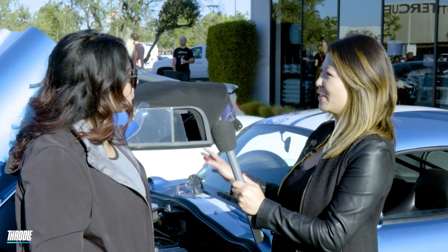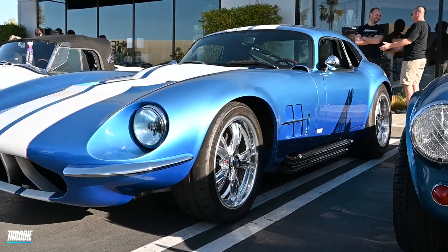What's up, Throttle? As you know, one of my favorite cars is the Shelby Cobra Daytona Coupe, and I happened to spot it here. My name is Marisa. Hi, Marisa. First of all, the beautiful design — did you design this yourself?